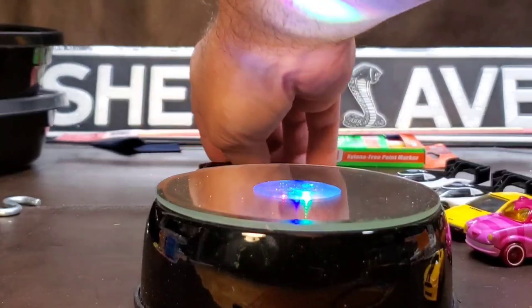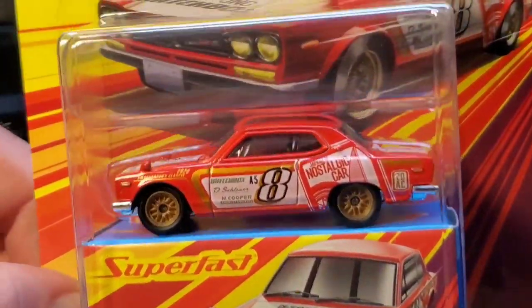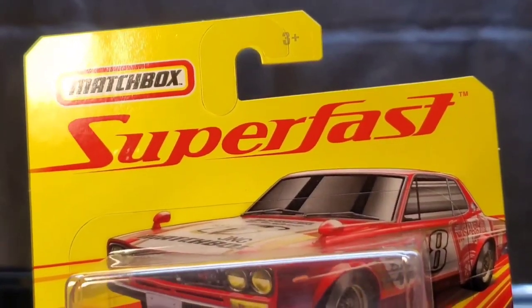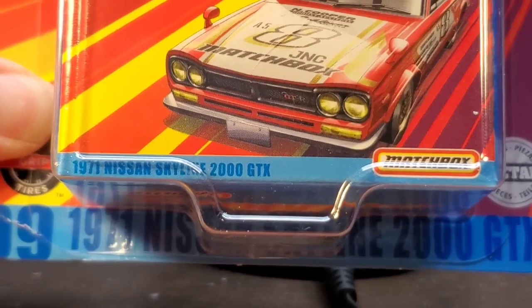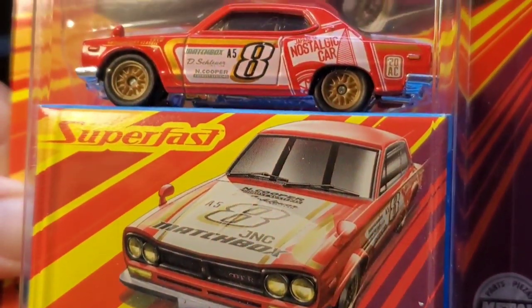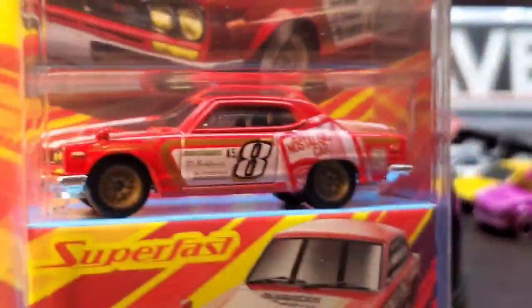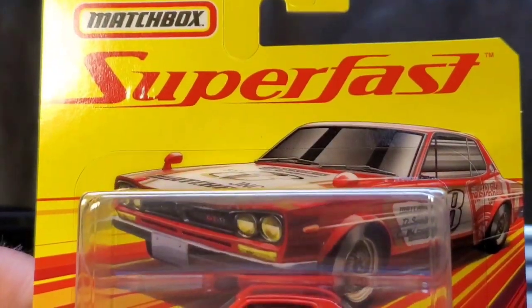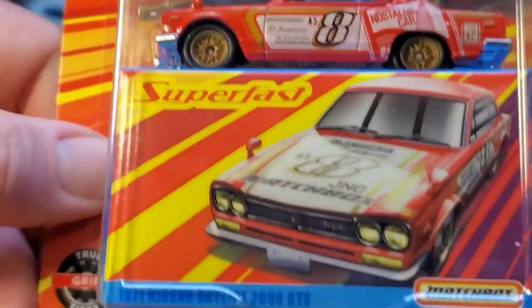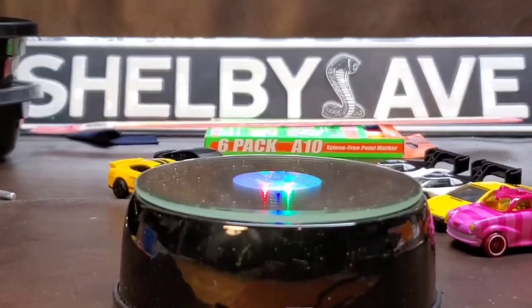I picked this one up not during our shelf flipping adventure but a day before — I figured I'd share it because it's really cool. This is the Matchbox Superfast 1971 Nissan Skyline 2000 GTX, the Japanese Nostalgic Car. Really really beautiful car. It's pretty much kind of like the Matchbox Collector Series, which is a lot like the premiums for Hot Wheels.